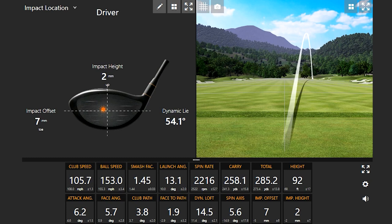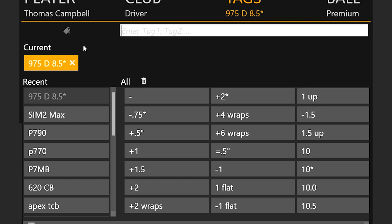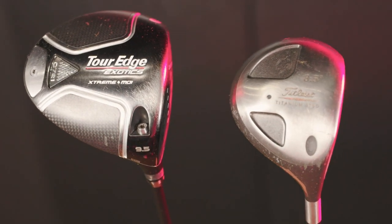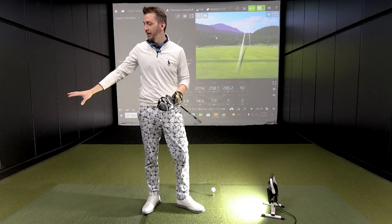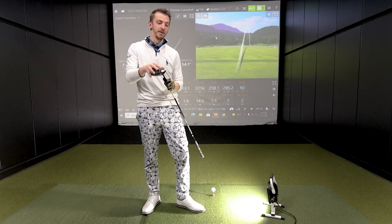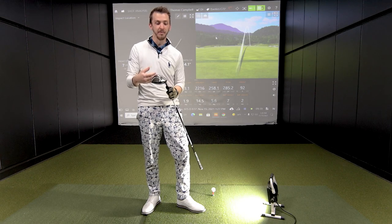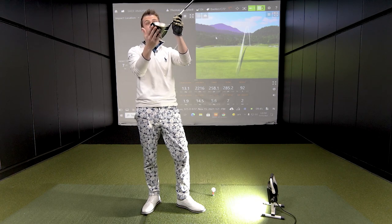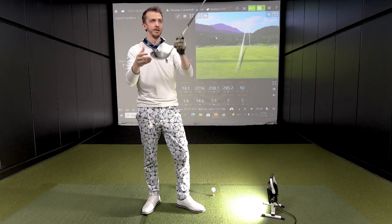Let's move on to some newer technology and talk about the differences in CG. Danny has chosen the Tour Edge Exotic C721. Look on the bottom — it says 'extreme MOI.' We're looking at some screws on the back and the placement of the CG. We just went through some older tech where the MOI of the club is dramatically lower. I grabbed this because it's pretty much the king of MOI — very forgiving, weights all the way in the back, and there's more heel and toe relief as well, which should help with resistance and twist.